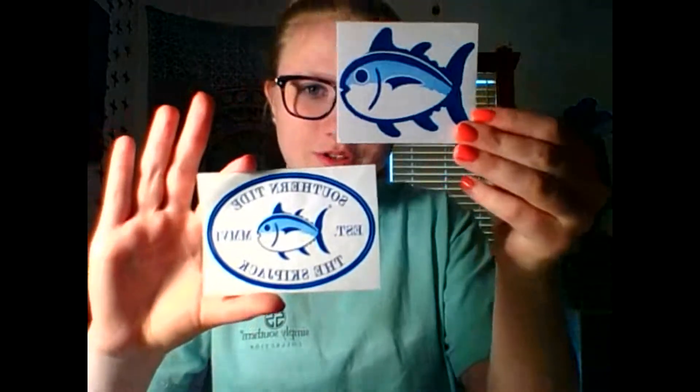Next, I have Southern Tide and I have their normal one, the Skipjack. I love it. And then the Little Fish — they send you two.